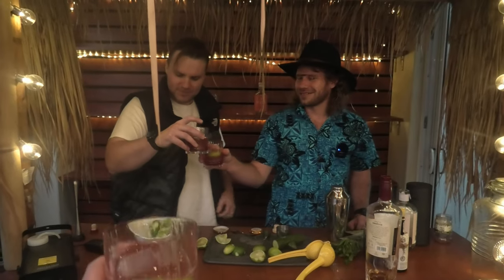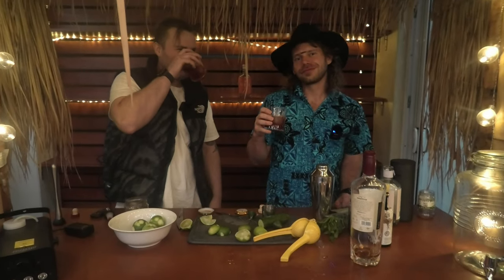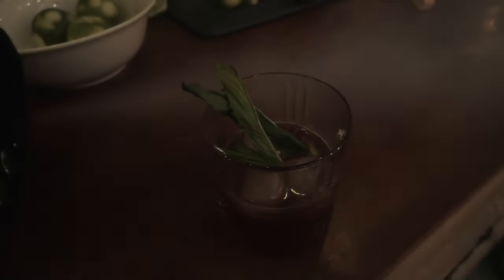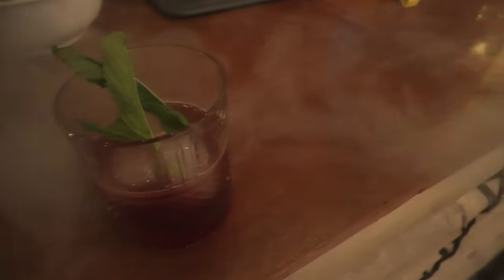It tastes a bit tart. Bit tarty — a bit like my port barrel. This is a nice sipping rum with the enhancement of the cherry. Would you say this is a Nimbus 2000 or a Firebolt? It's a Firebolt — it's the fastest brewery in the world. And that's a cut.